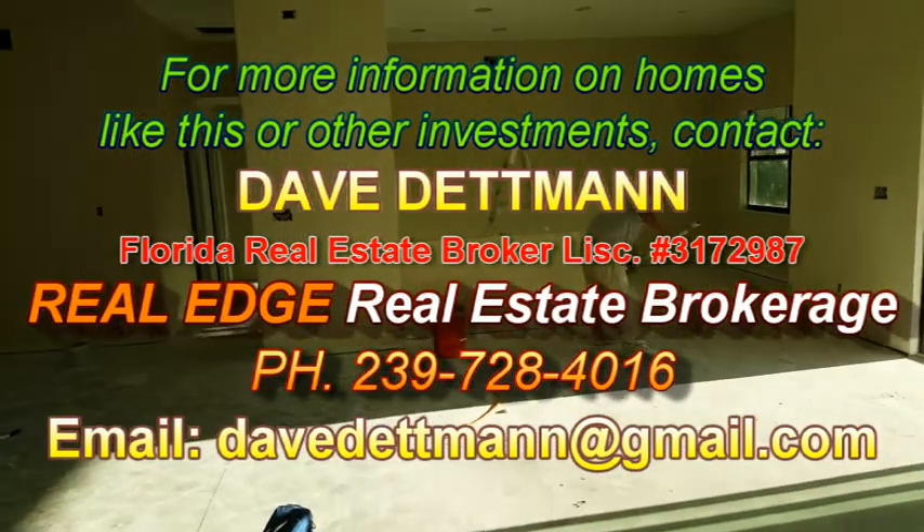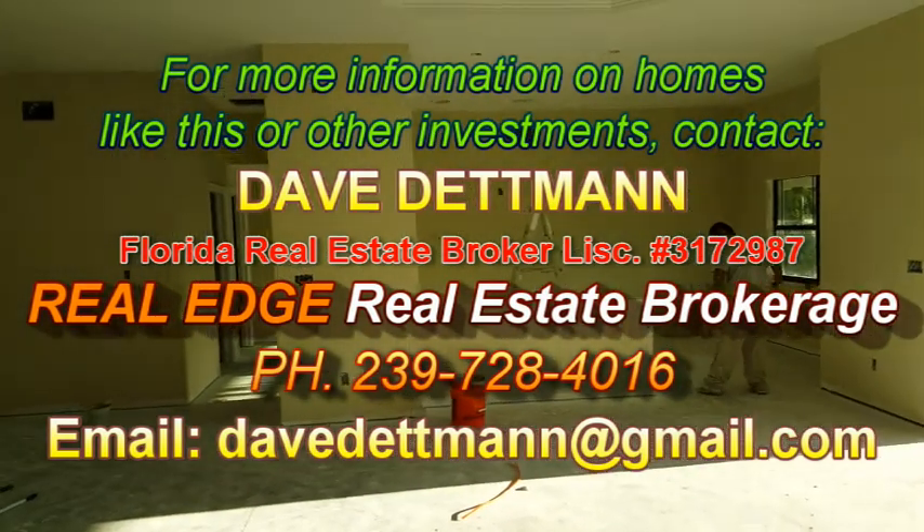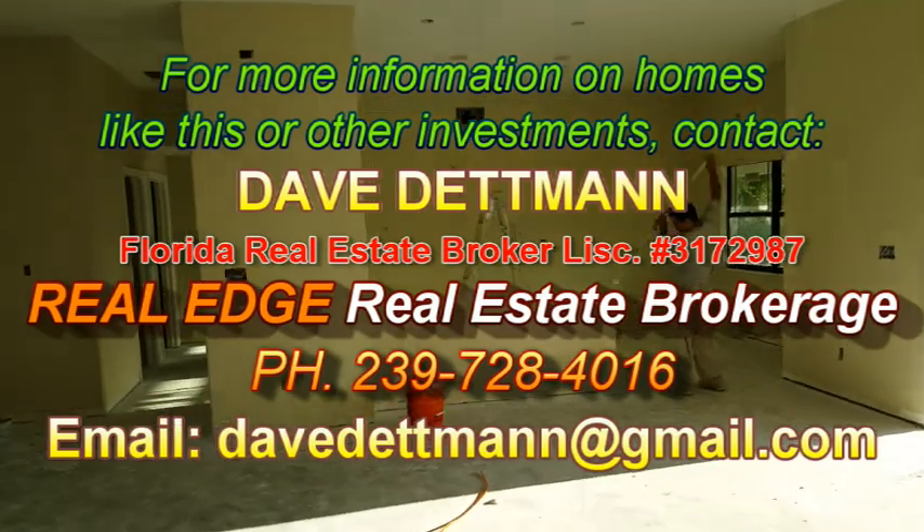That'll do it for today's video. We'll see you again real soon. My name is Dave Dettmann of Real Edge Real Estate Brokerage — my information should come up on the screen. We'll see you in future videos, bye-bye.